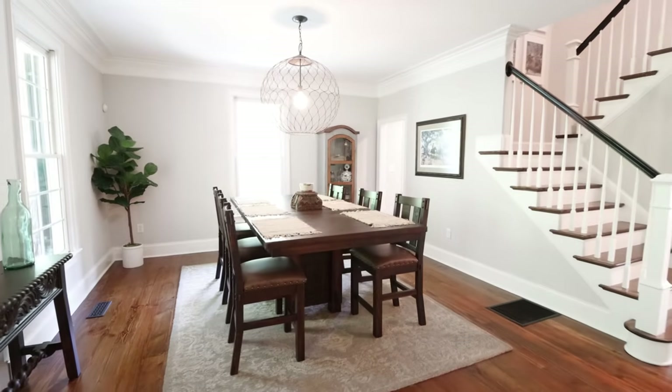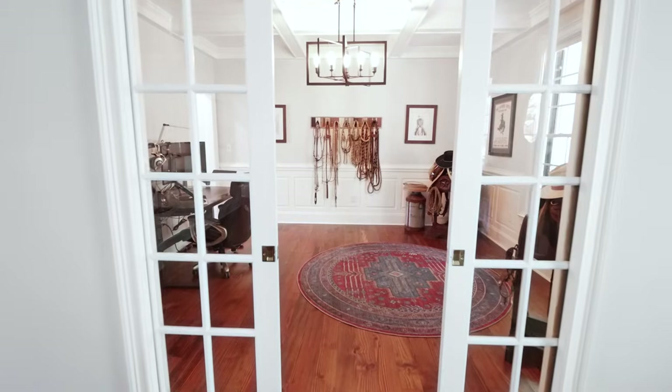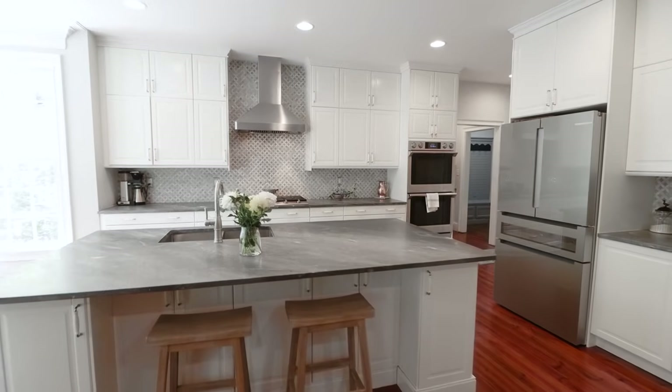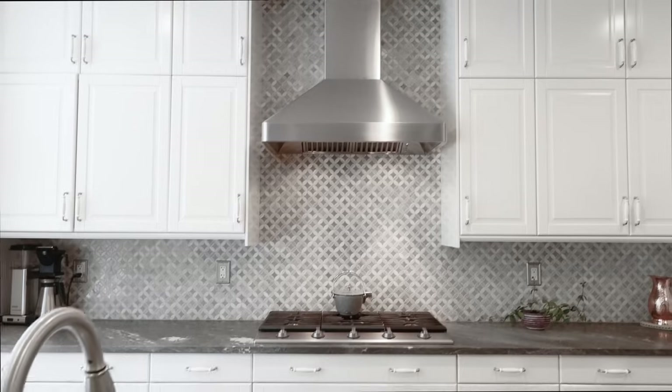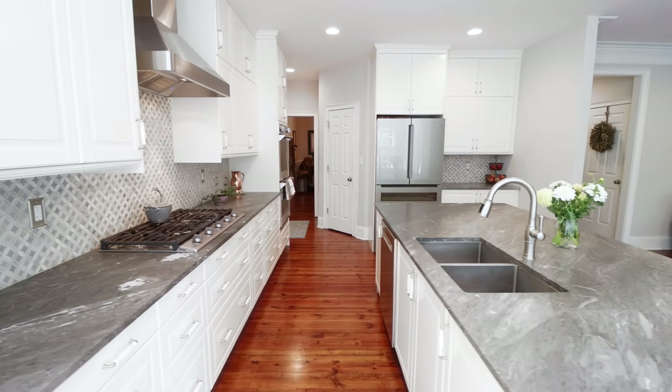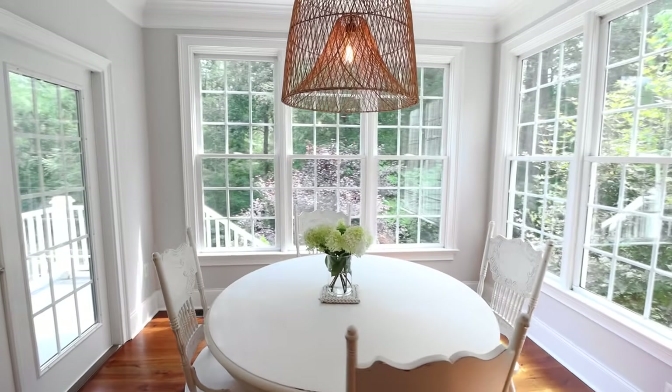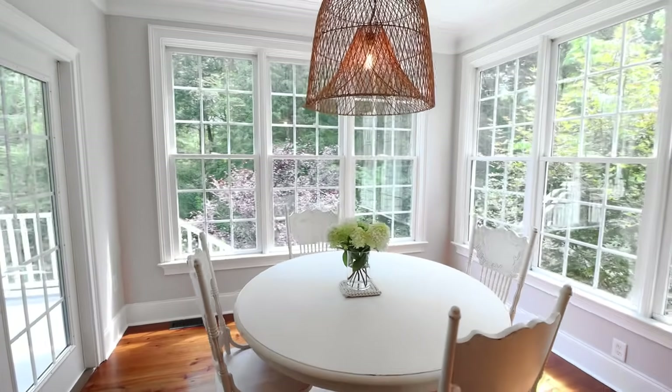On the main floor, you walk in greeted with tons of natural light. Hardwood floors throughout the main living areas. And look at this breathtaking kitchen — marble countertops, upscale appliances, custom floor-to-ceiling cabinetry. You'll love the breakfast nook to have your morning coffee surrounded by windows and natural light.